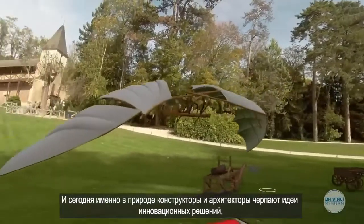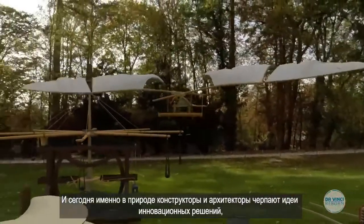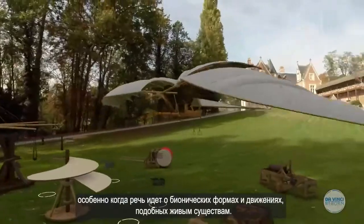Finding inspiration in nature to design innovative solutions is still very prevalent today in design and architecture, especially in biomimetic design and movement.